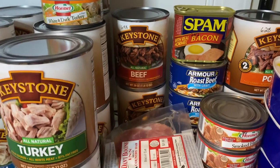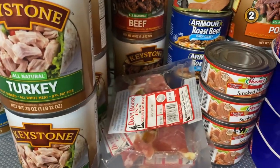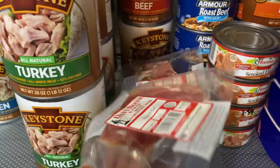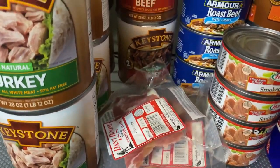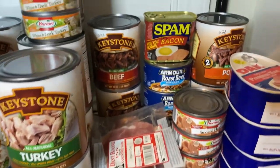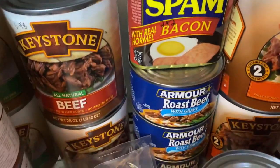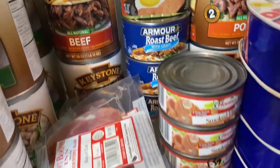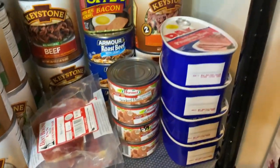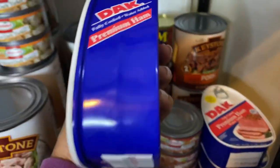This ham was purchased from Dollar Tree — I have about four packages in different cuts: the biscuit cut and the trimmings. I also have Spam, Armor roast beef and gravy — four cans of those — and then the Hormel brand smoked ham. I also have the DAK premium ham in the bigger cans.